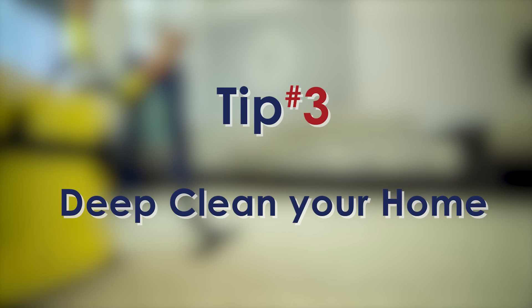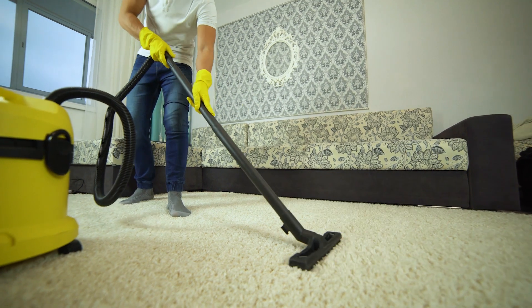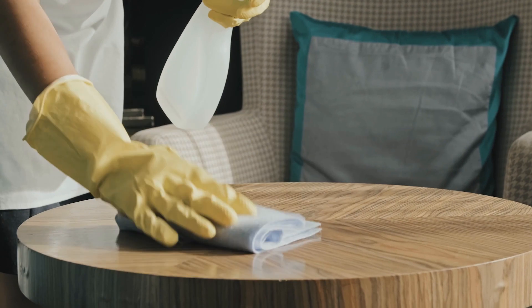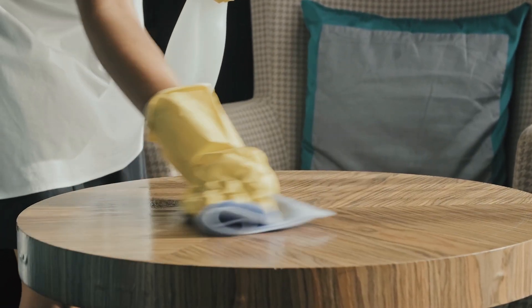Tip number three is deep cleaning. I recommend a professional do this for you. They'll go in and do a really good job getting all the surfaces cleaned, and if you have any animals, they'll also remove any danders or odors related to them — which helps with anyone who may have allergies.